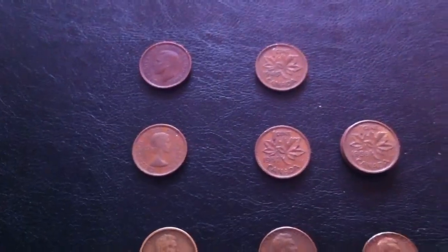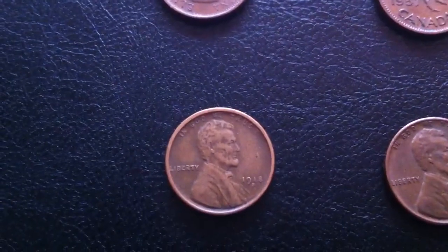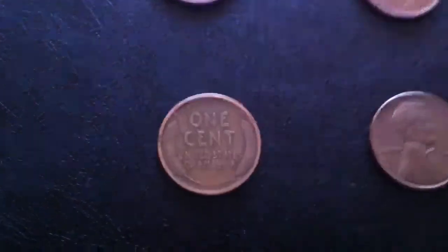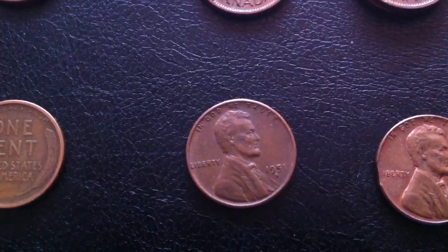Also found some American Wheatback pennies. Found a really early one from 1918 S, and also one from 1951 S.